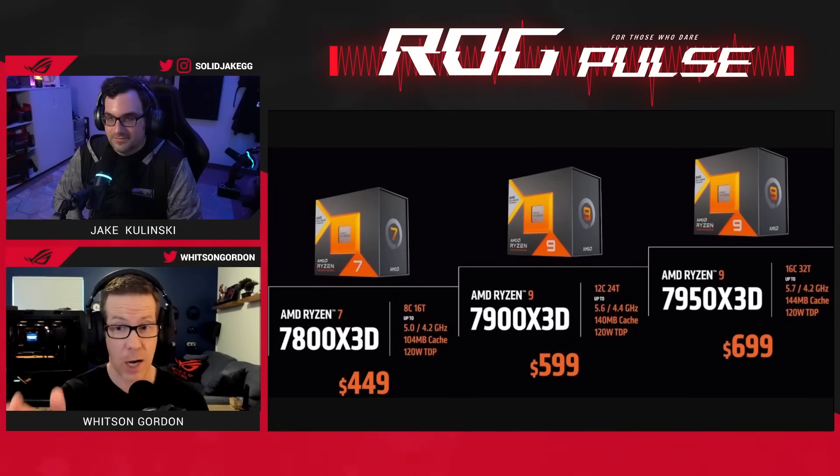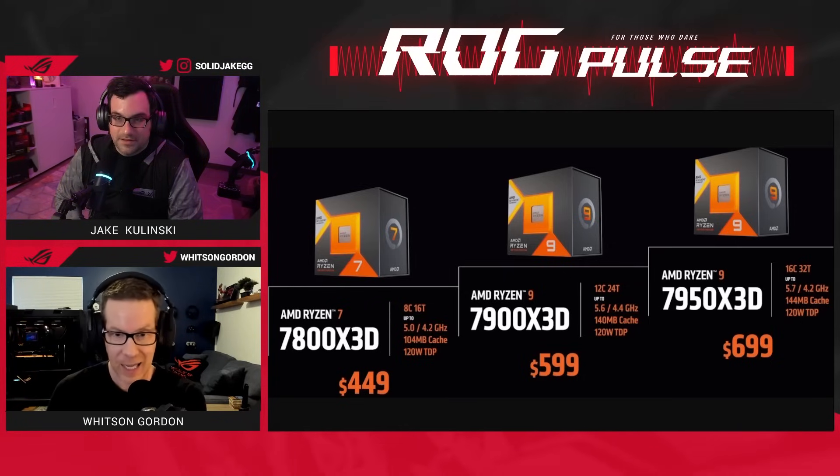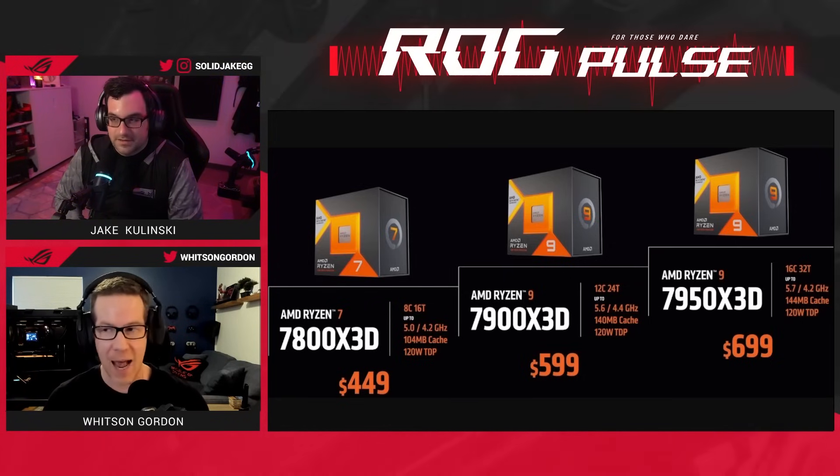That is twice the amount of cache on the normal 7950 X. That is really useful in certain tasks where it's kind of randomly accessing data, like games, which makes this an absolute monster of a gaming CPU.